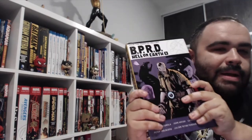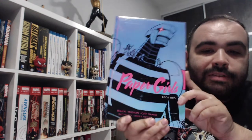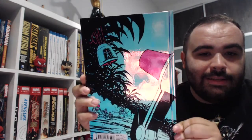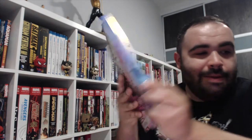The shiny-as-hell edition of Paper Girls deluxe edition Book 2 hardcover. Look at this thing — this is fabulous! It's really awesome, I love this. Paper Girls, another great series from Mr. Brian K. Bond.